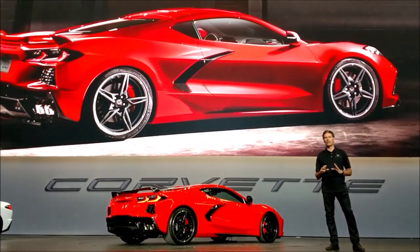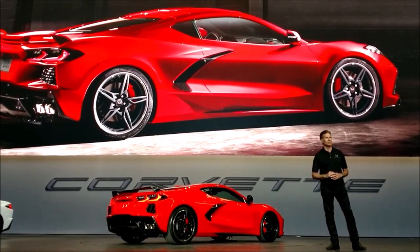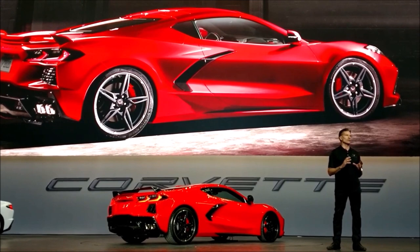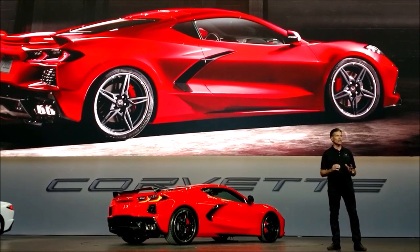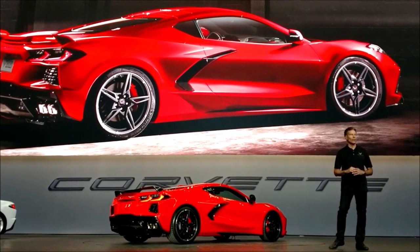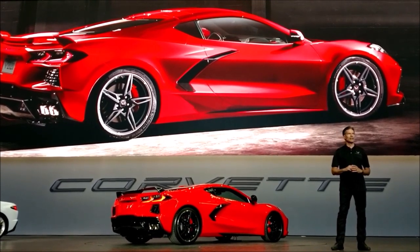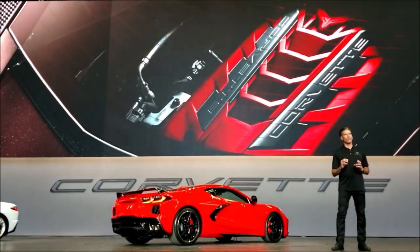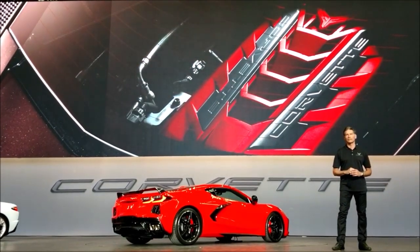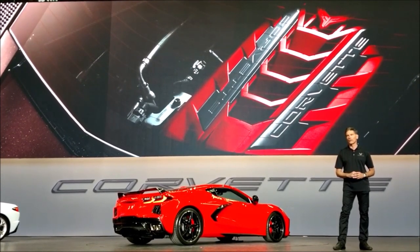The mid-engine design allows for a more forward feel in terms of driving position and visibility — you are actually leading the way as you drive. Additionally, having the motor behind you communicates a supercar feel, which intensifies the overall driving experience. The new location of the engine is truly the focal point for the car's design. It's the heart of this new Corvette, and it sits like a jewel in a showcase, visible through the large rear-hatch window.